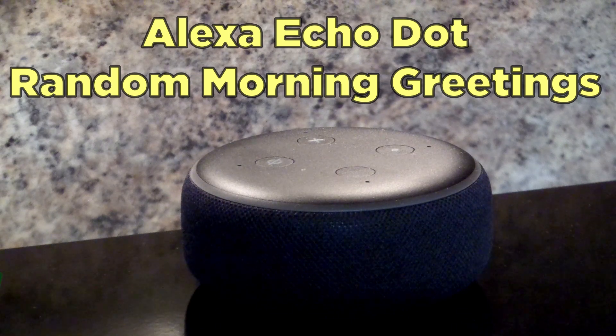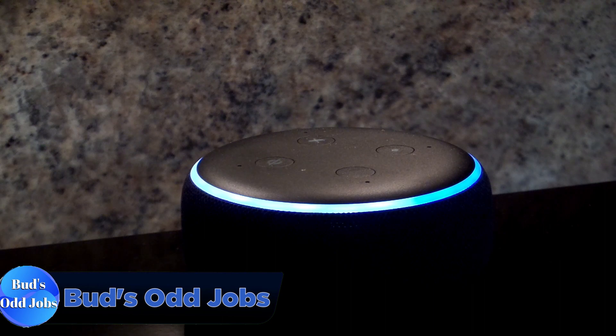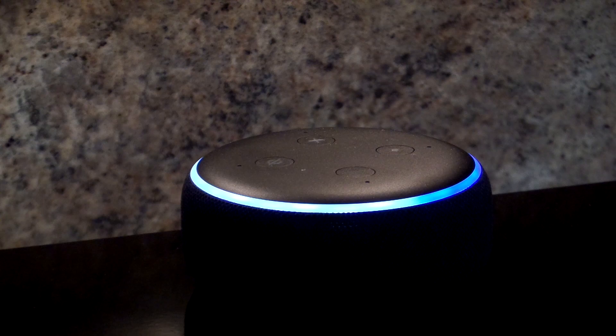Did you know that your Echo Dot has random morning greetings? Up and at them. Rise and shine. Good day sunshine. What's up early bird? Time to get that one. Carpe diem. Good morning. Looking good. Top of the morning to you.